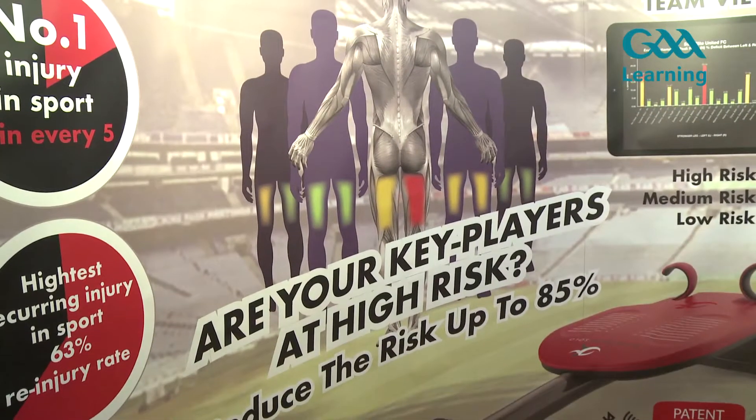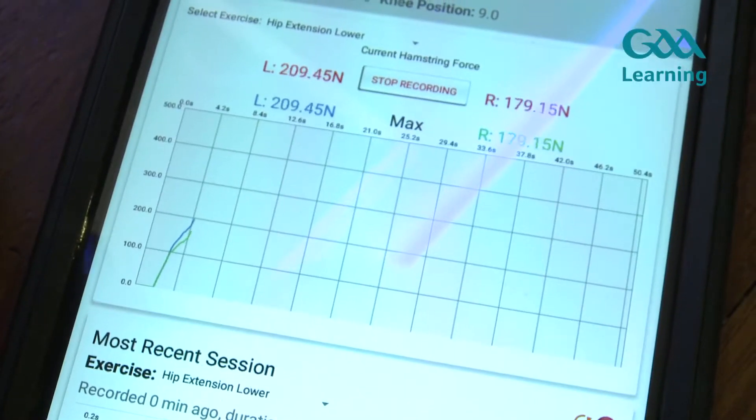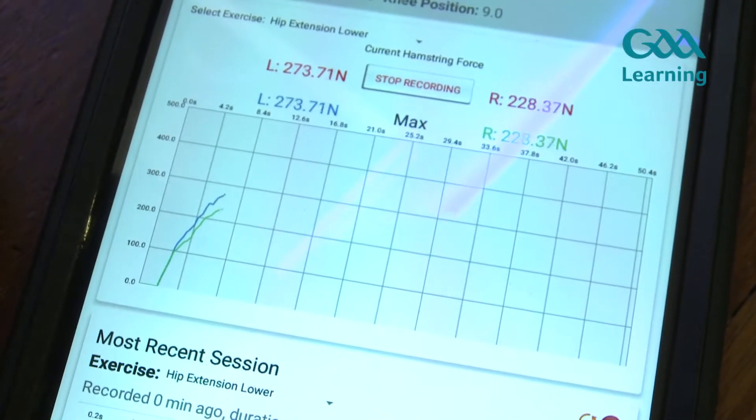If coaches are looking to seek some help and advice in managing injury rates with their team, they can go to the GAA learning portal and find fact sheets and videos on how to deliver the GA15 injury prevention warm-up to help keep their injury rates nice and low.